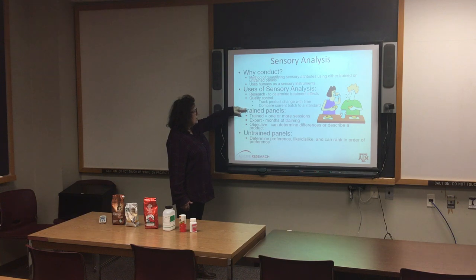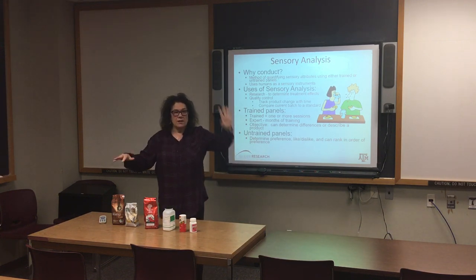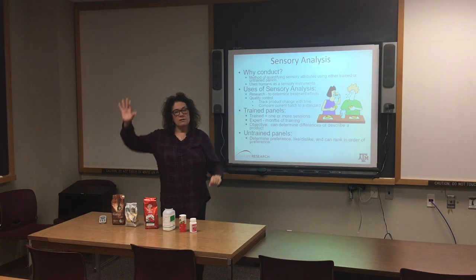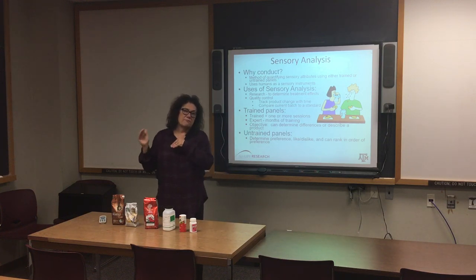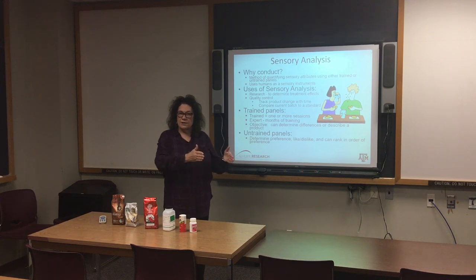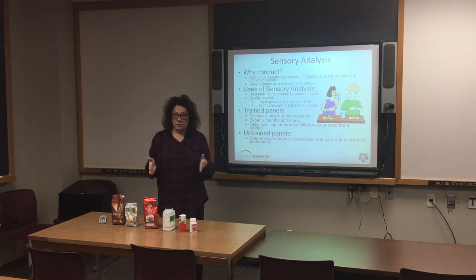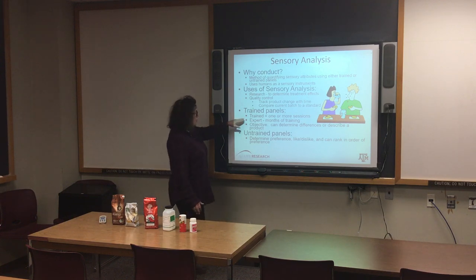I want you to have two columns in your mind: trained panel evaluation and untrained panel evaluation. We're going to talk about the different methods we can use to evaluate meat. Two of those methods can use untrained panelists, but one method for sure uses trained panelists. Trained panelists are those people that are trained for one or more sessions.